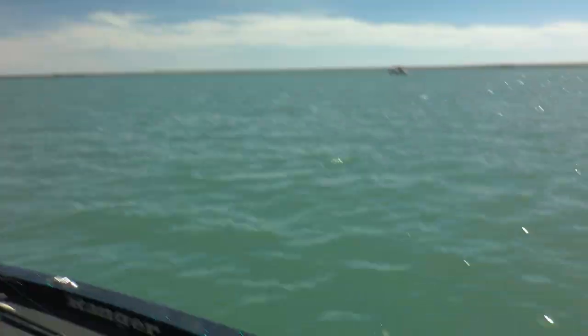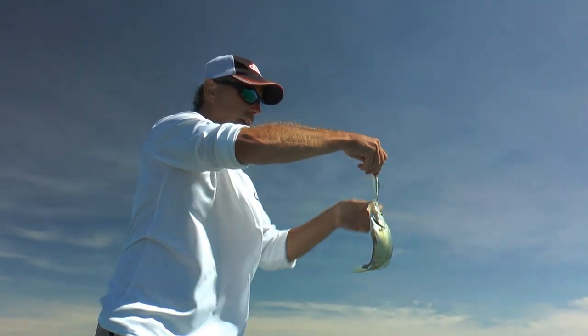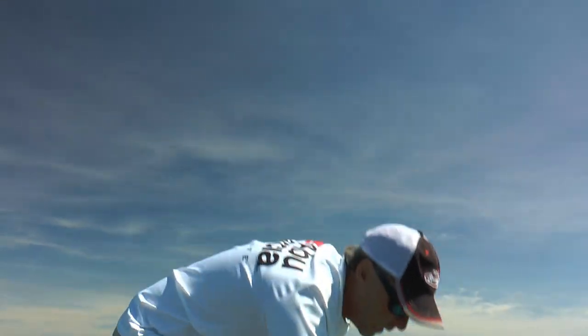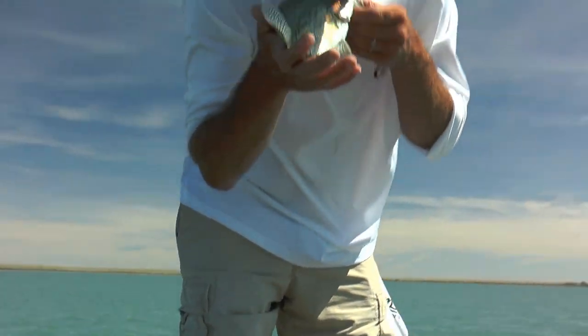Look at that, guys! When you've got the rod hanging off one side of the boat and it gets bit, and then you set the rod down on the other side of the boat and it's trolling along ten feet behind the boat, and you catch a beautiful baby little crappie — isn't that the cutest little crappie you've ever seen? I love crappies.